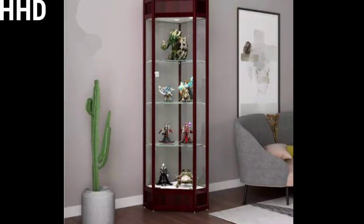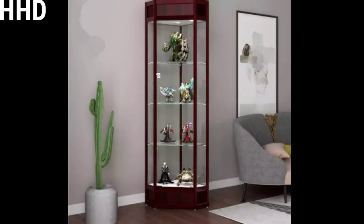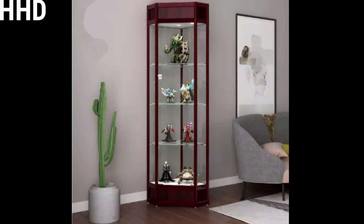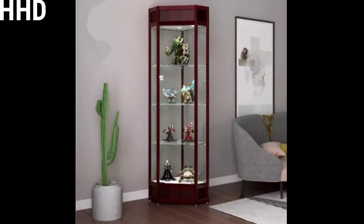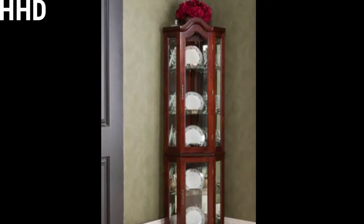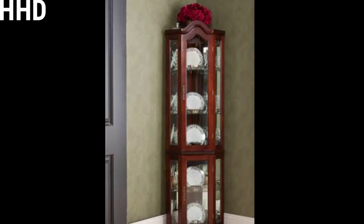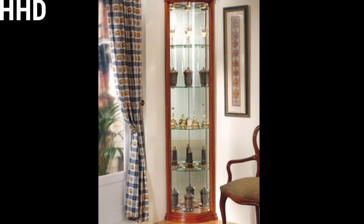Showcase designs — how to select them. We have noted down some points to consider. First, consider space: the showcase design images will give you an idea of how much space will be occupied. Take a look at the space in your room and see if it is possible. Showcase designs come in various shapes like vertical, horizontal, floating, wall-mounted, etc., so select the best option.